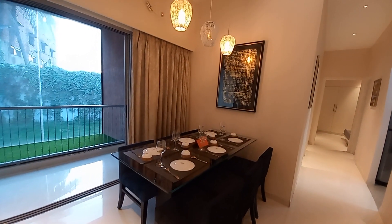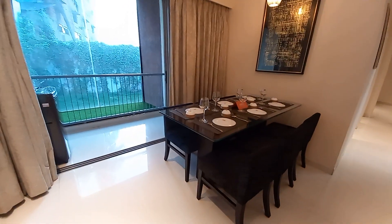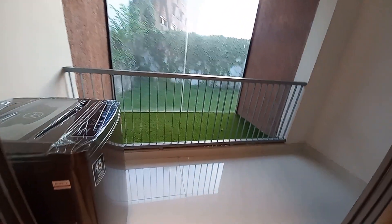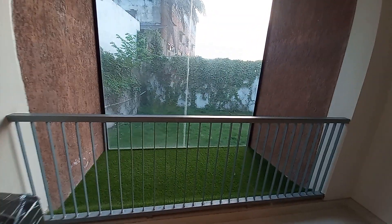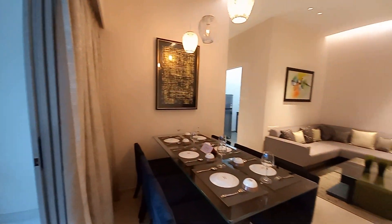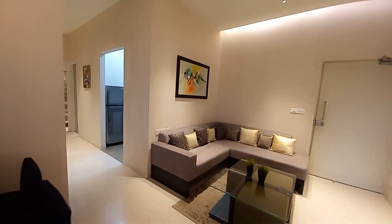This magnificent living space leads into the dining area, which is approximately 10 feet by 15 feet. Moving forward, we go towards the balcony space, which has a size of 15 feet by 5 feet with an extended platform. You can garden on this side, and inside you can have your AC outlet.